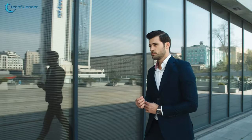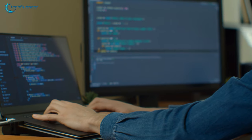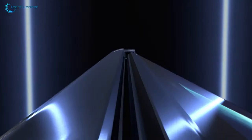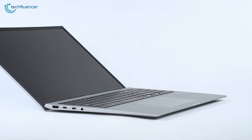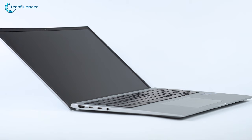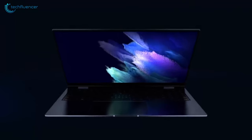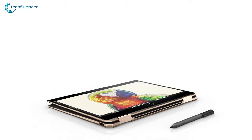Whether you are a student or a business person, an Ultrabook can meet your daily needs from day-to-day tasks to resource-intensive operations. The most striking factor of the Ultrabook is how they pack so much performance into a thin and lightweight body without sacrificing battery life. In today's video, we are going to showcase 7 of the best Ultrabook laptops that you might want to check out before your next purchase.